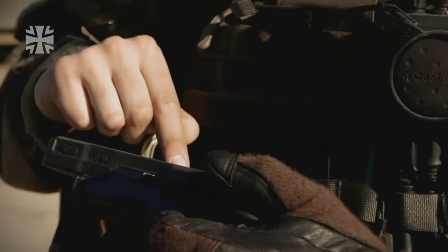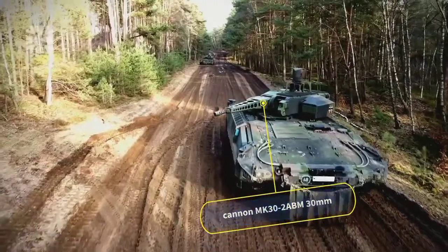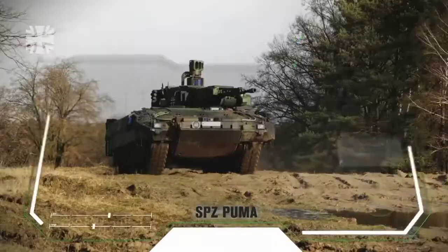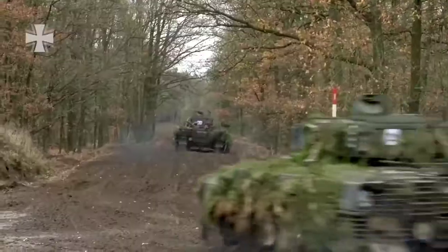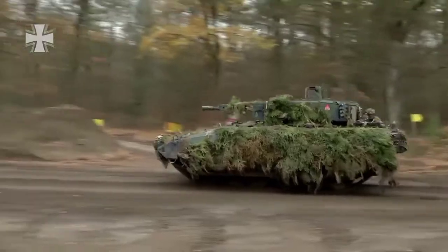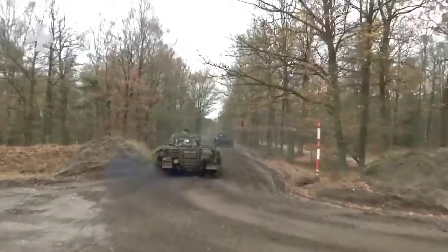The Puma's multifunctional self-protection system increases the vehicle's durability against missiles. It is armed with an MK-32 ABM 30mm gun, an MG4 5.56mm coaxial machine gun, and two Spike anti-tank missiles. The Puma is powered by an 800-kilowatt 10-cylinder engine with a top speed of 70 km/h and a cruising range of approximately 600 kilometers.